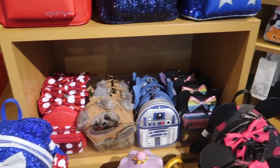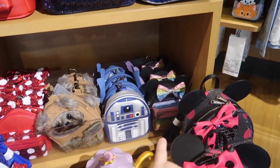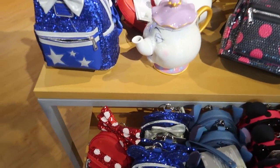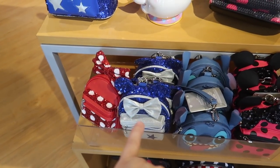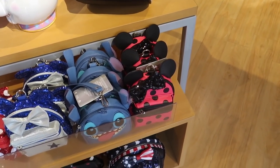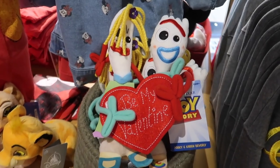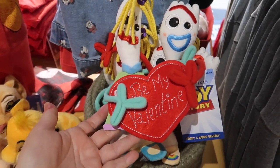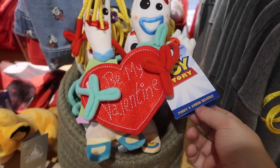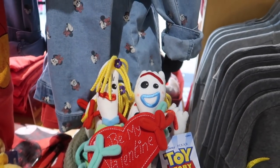They also have a bunch of the wristlet Loungeflys — they have the ombre rainbow, R2D2, the Ewoks, the Minnie Mouse, the Make-A-Wish, the Stitch one, and the pink Minnie Mouse one. And again the Loungeflys are the same prices as they are in the parks. Oh my gosh, look at the Forky Valentine set — that's adorable. It's Forky and Karen Beverly. It is $22.99 for the set of two. It's so cute.